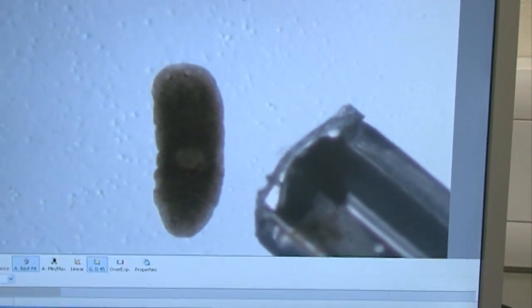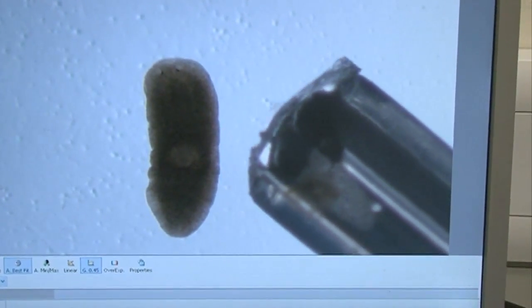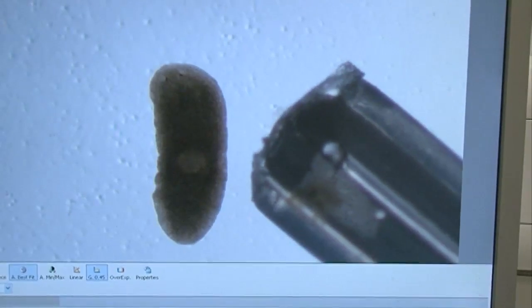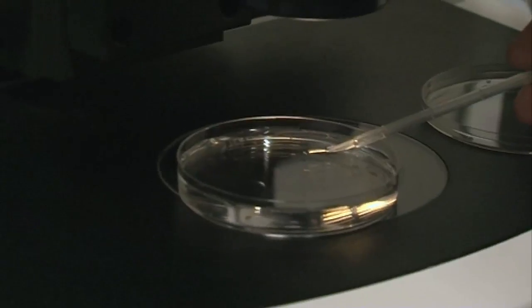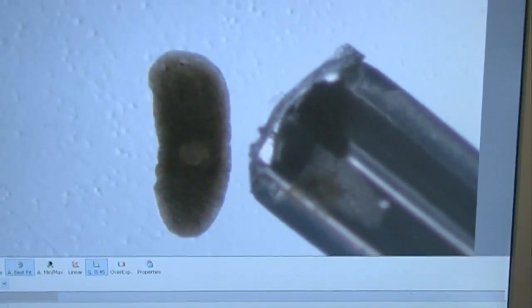We really want to understand how the worm does this, and that means understanding which genes control the process. We're able to look at specific genes in the worm and get rid of them — it's very simple. We just ask: what happens if you don't have that one? What happens if you don't have that one?